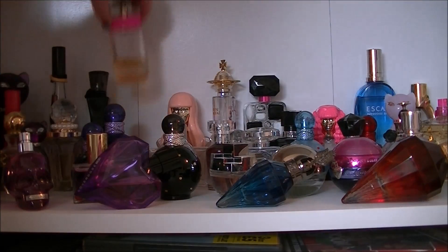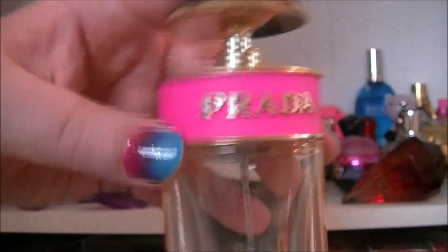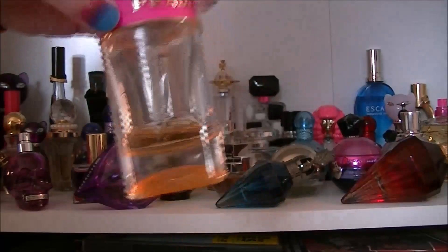Then we have Prada Candy. Again another one that I love. This one just smells like Twilight from Lush, so if you like that, this is like a fancy version.